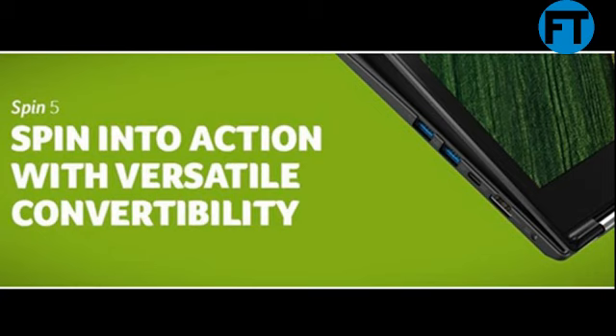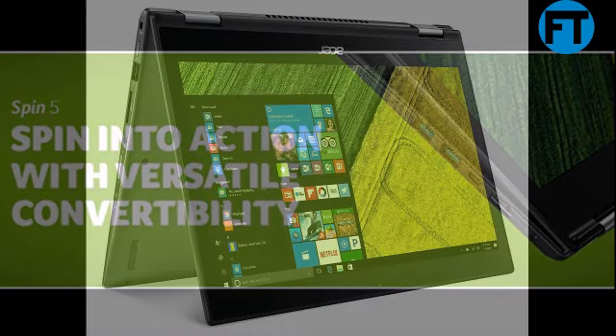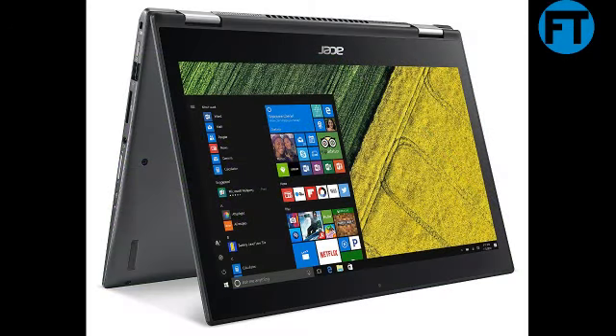The Spin 5 has an incredible 360-degree dual-torque hinge that delivers the perfect combination of flexibility and strength, so you can effortlessly open the lid while providing four different modes for you to enjoy.